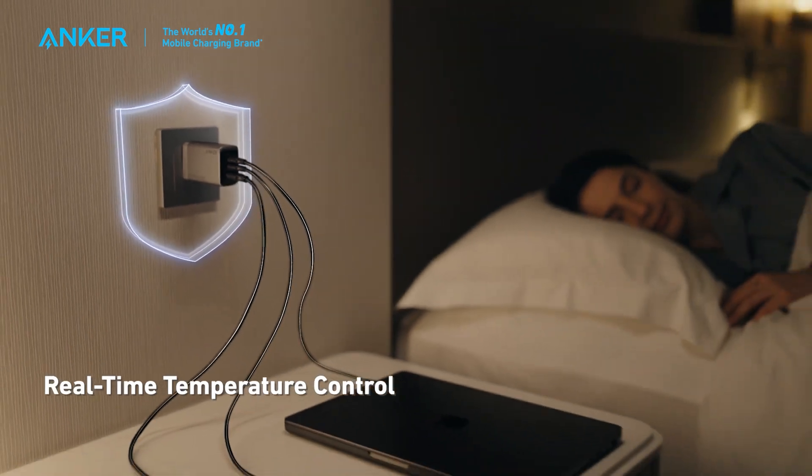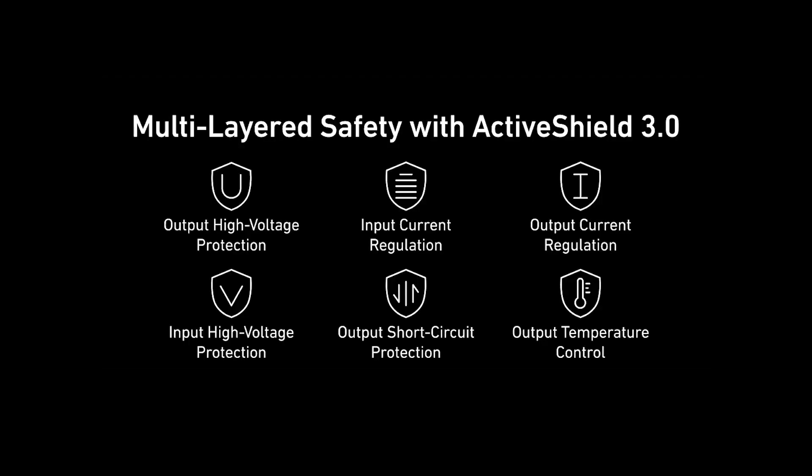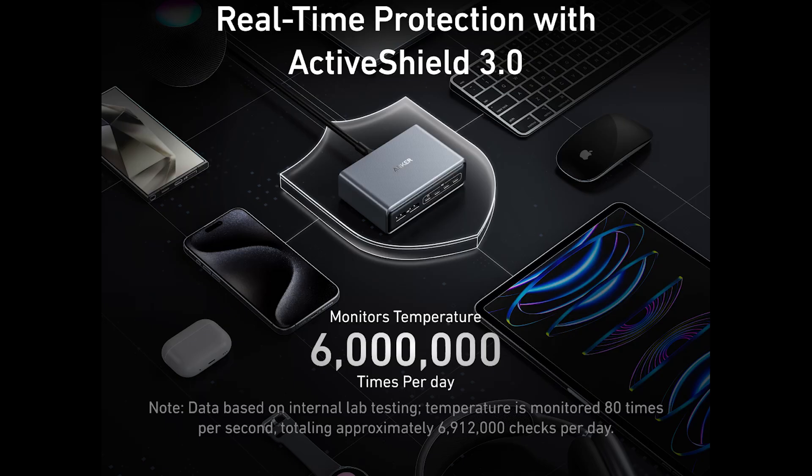These two Anker Prime chargers feature gallium nitride architecture, or GaN. GaN chipsets are way more efficient at transferring electricity — less energy loss means less heat. Anker also deploys its own advanced safety tech, such as ActiveShield and MultiProtect. These are designed to control the charger's temperature so that it stays within an optimal charging state for the best performance. If the charger ever gets too hot, it will reduce its power until things cool down, and it checks these temperatures over 6 million times a day.